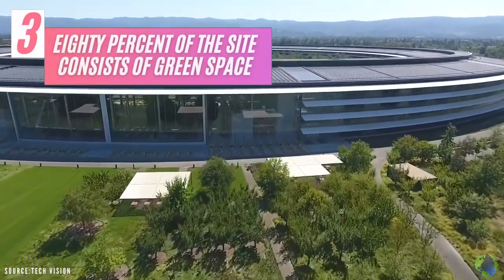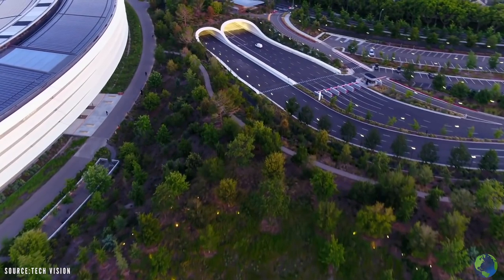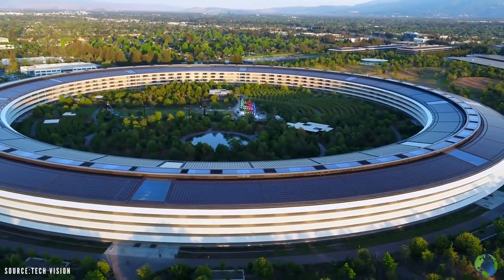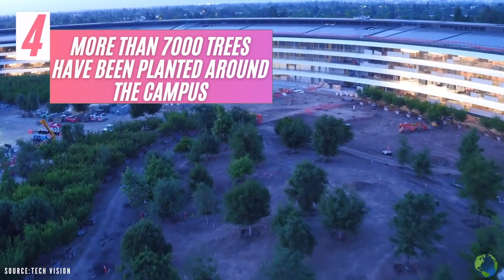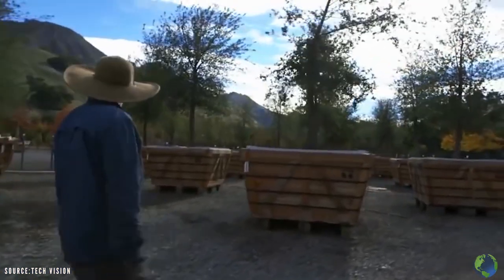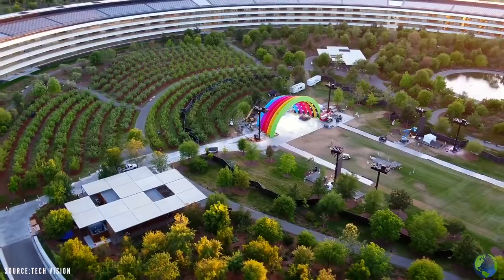80% of the site consists of green space planted with drought-resistant trees and plants indigenous to the Cupertino area. The centre courtyard of the main building even features an artificial pond. More than 7,000 trees have been planted around the campus, with fruits and vegetables from some of these trees and plants being served in the employee cafeteria — and yes, apple trees have been planted too.